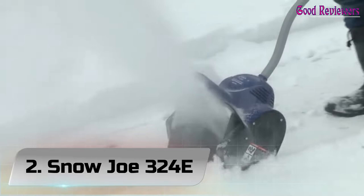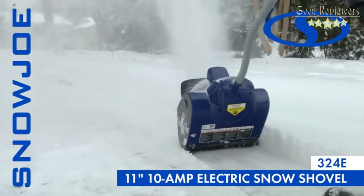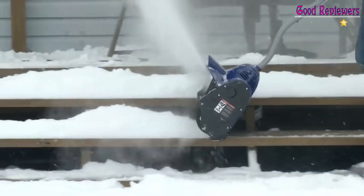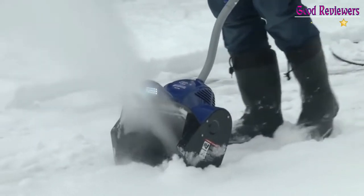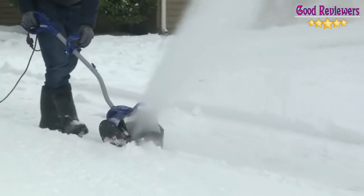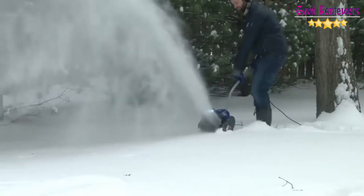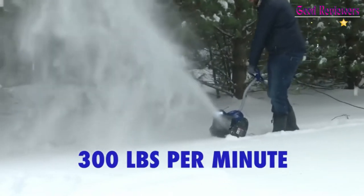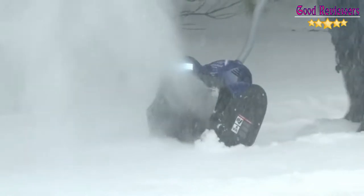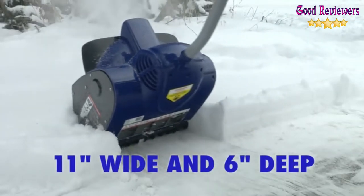Number 2: Snow Joe 324E — Not Your Average Joe. The Snow Joe R Plus 324E Electric Snow Shovel is a compact yet lightweight tool that is ideal for quick snow pickups on patios, decks, steps, and sidewalks. Packed with a powerful 10-amp motor, the Snow Joe R Plus moves up to 300 pounds of snow in just one minute of use. Say goodbye to the gas can, the oil, and the back-breaking shovel.